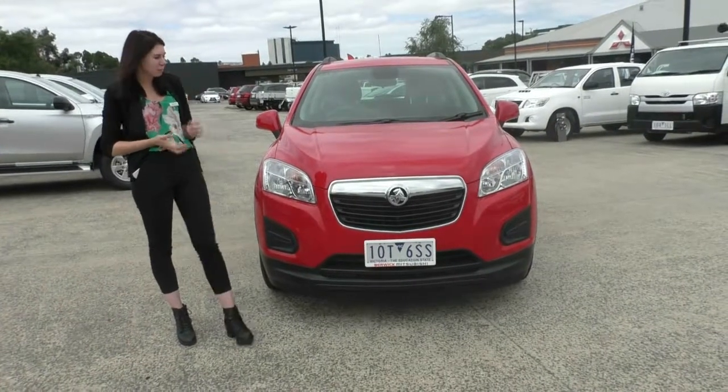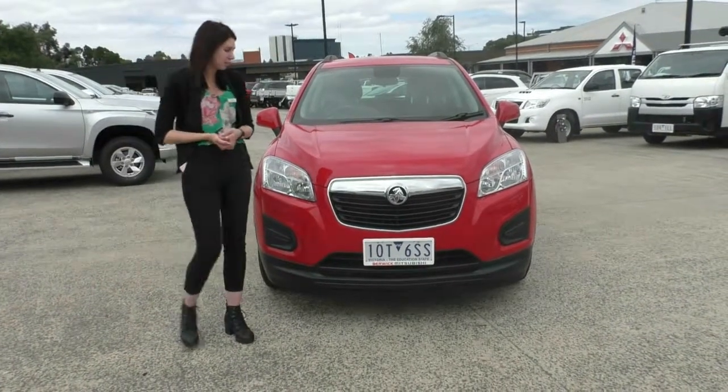Hi guys, and welcome to Berwick Mitsubishi. Today we're doing a walk-around video on this stunning red 2015 Holden Trax.